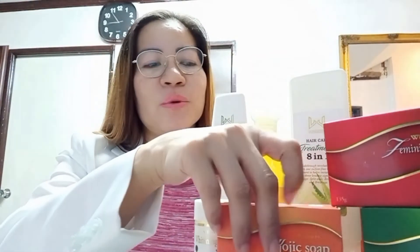When you say Glutathione Soap, it's a whitening soap, it's an anti-wrinkle soap, it's an anti-aging soap, and it is also a rejuvenating soap. At the same time, it exfoliates the skin. And we also have our next product, which is our Kojic Soap.